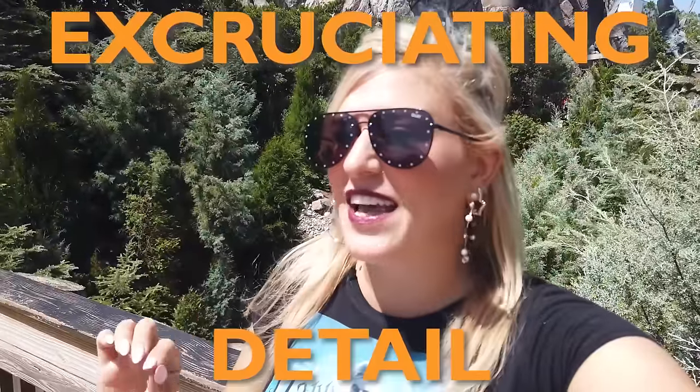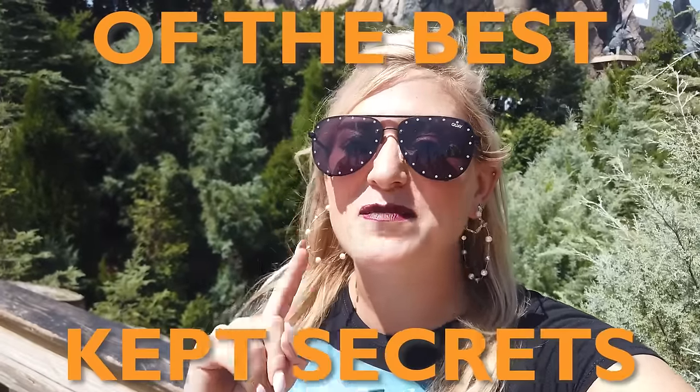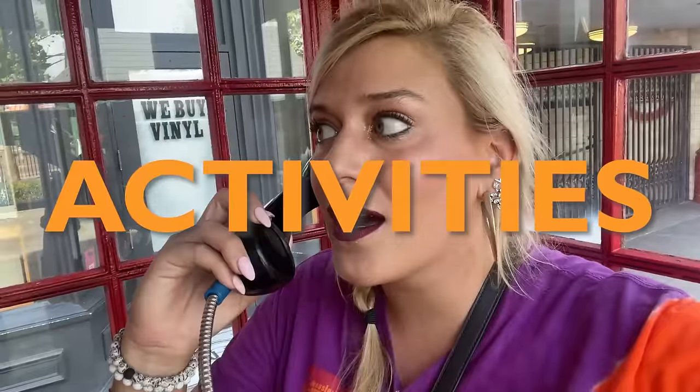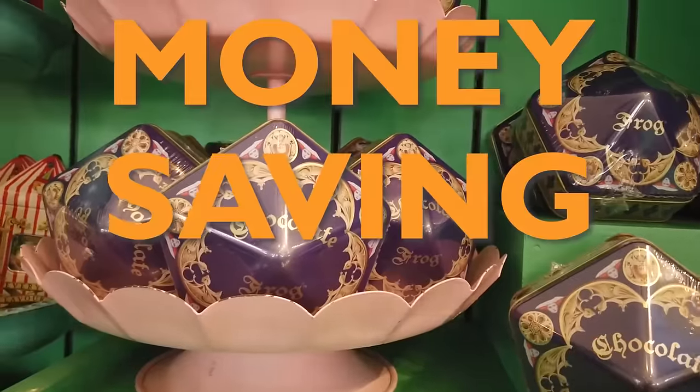Today I'm at one of my favorite places on the planet, Universal's Wizarding World of Harry Potter. This is where the magic of Harry Potter was brought to life in excruciating detail, and there is so much to explore it's impossible to know it all. Today I'm spilling 15 of the best-kept secrets here in the Wizarding World — from obscure hidden details to activities people don't know about and money-saving tips. We're headed into both sides of the Wizarding World to share some of my favorite secrets.